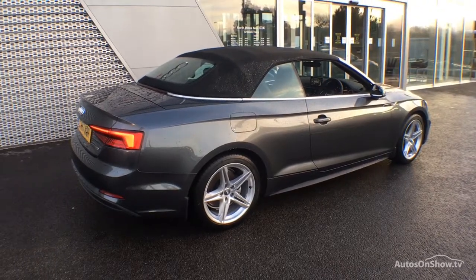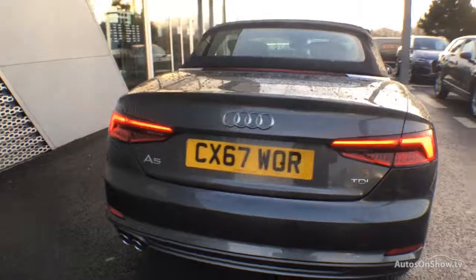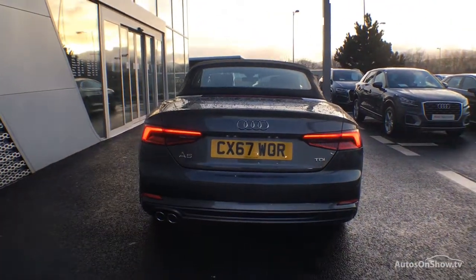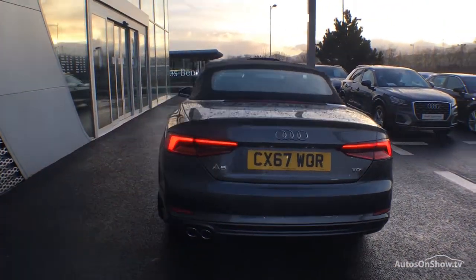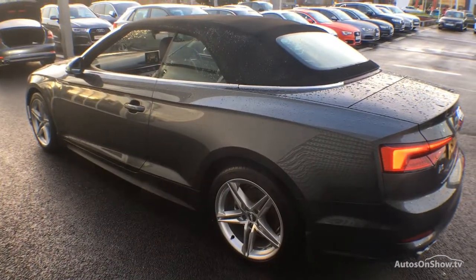Each car is subject to a stringent 145 separate mechanical, interior and exterior inspections. Only when it has passed all of these will it be moved on to conduct a thorough road test. Any dents, bumps or scuffs are removed by technicians using state-of-the-art technology.